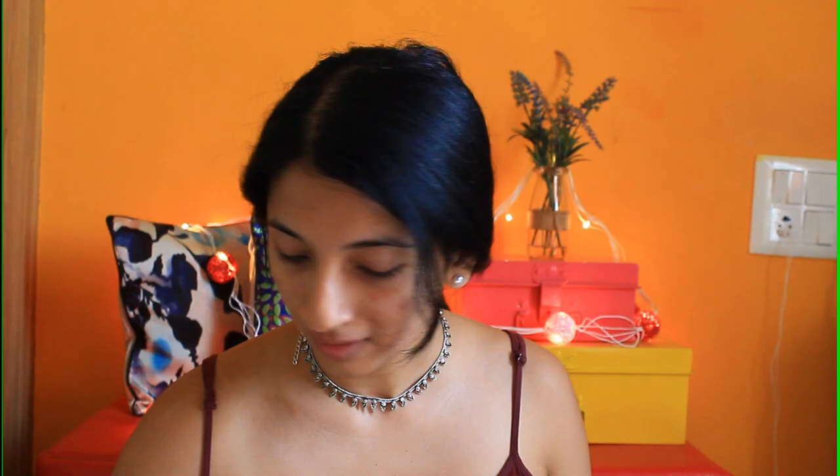Are we ready guys? 3, 2, 1, GO! And we've started.